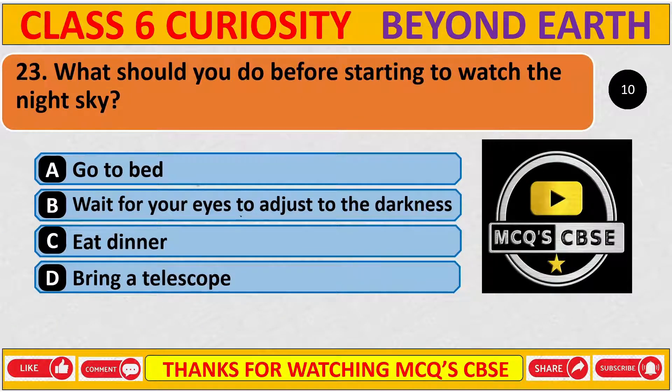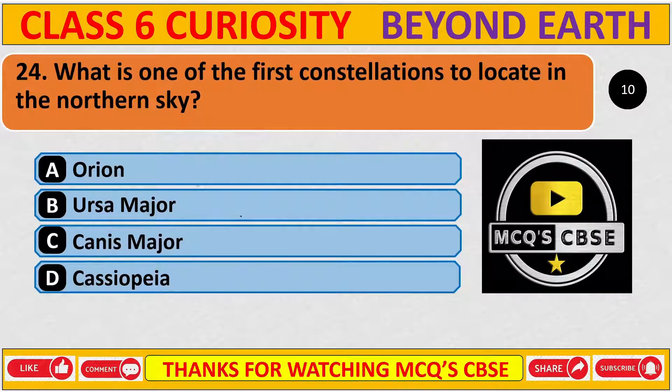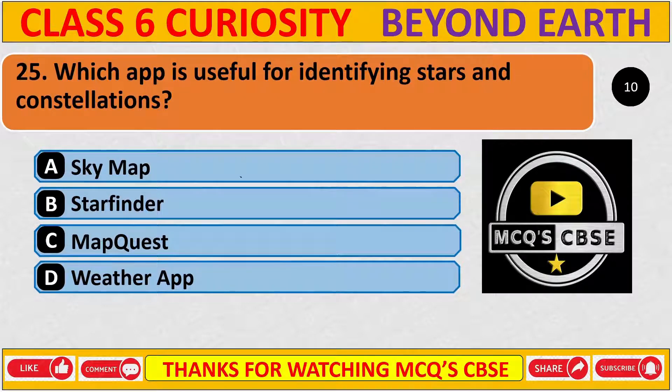What should you do before starting to watch the night sky? The correct answer is B, wait for your eyes to adjust to the darkness. What is one of the first constellations to locate in the northern sky? The correct answer is B, Ursa Major. Which app is useful for identifying stars and constellations? The correct answer is A, Sky Map. Thanks for watching MCQCBSC.